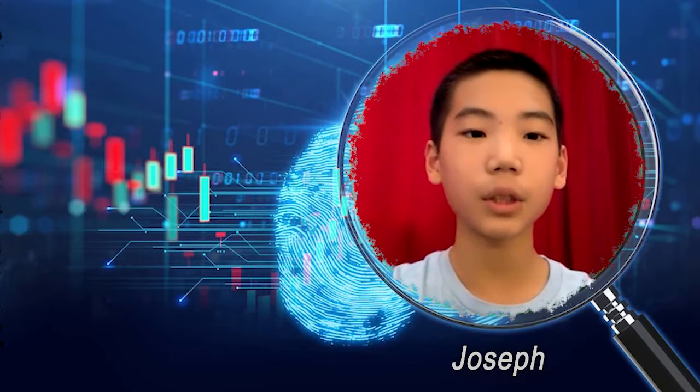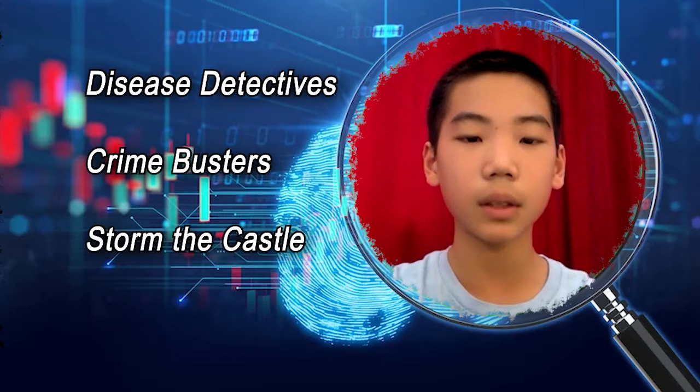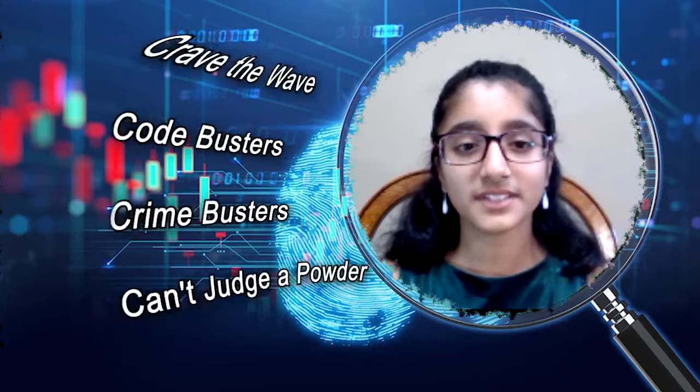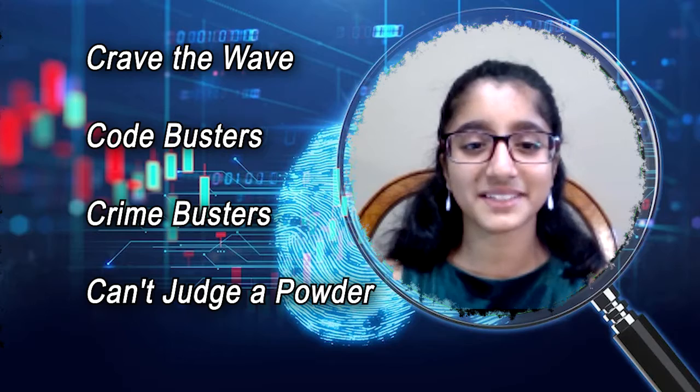My name is Joseph and I go to Stolar Middle School. My events for Science Olympiad are Disease Detectives, Crime Busters, and Storm the Castle. My name is Rhea, I go to Stolar Middle School. My events this year are Crave the Wave, Code Busters, Crime Busters, and Can't Judge a Powder — all the C's.